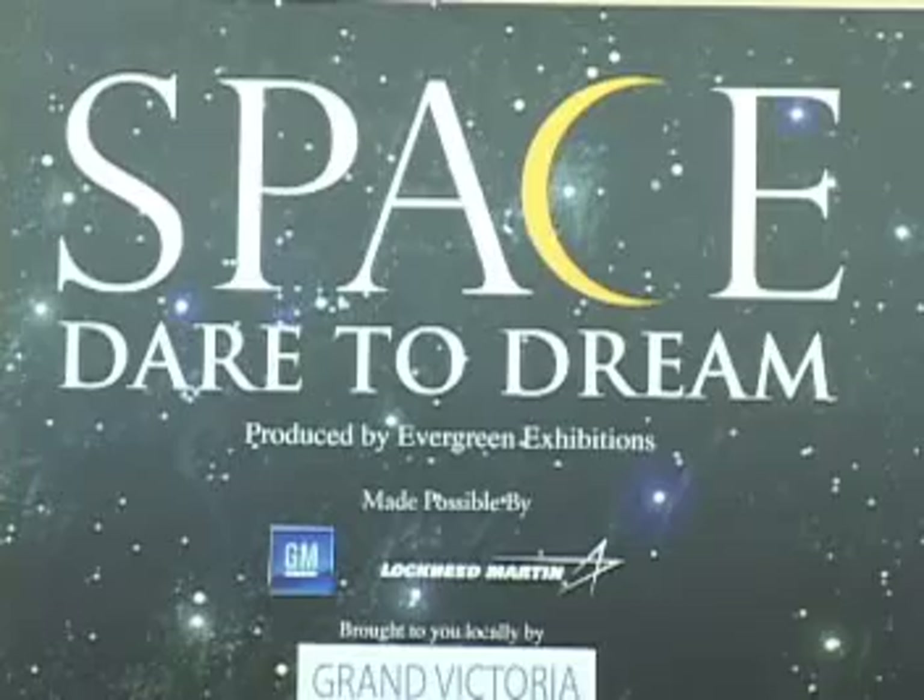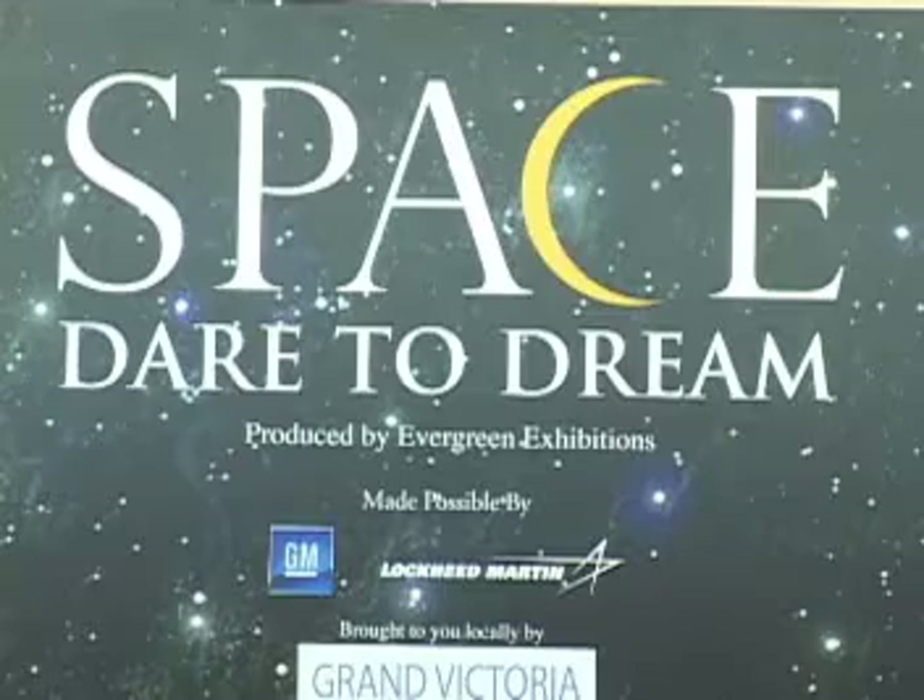Again, the event is Tuesday, July 10th at 7 p.m. in our community rooms. Come and dare to dream with us.